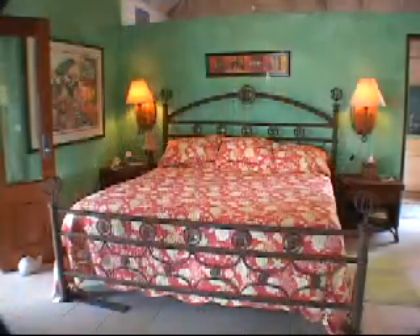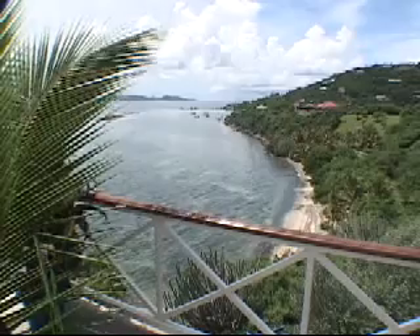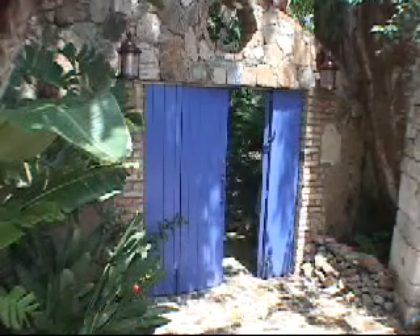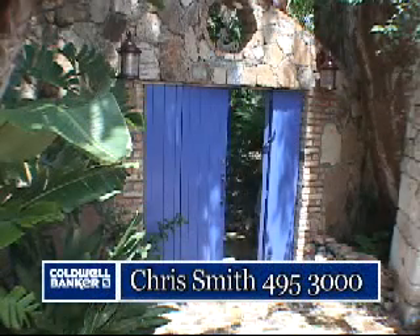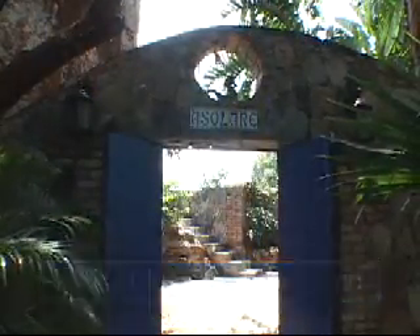Meanwhile, the master suite is a building unto itself, where its occupants can enjoy their own private deck with a view above yet another private beach. This magnificent residence is undoubtedly amongst Tortola's finest estate homes, and you could be the lucky buyer by simply calling Coldwell Banker today.